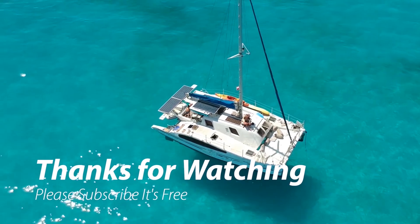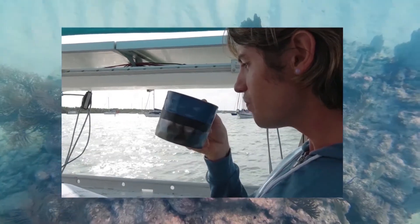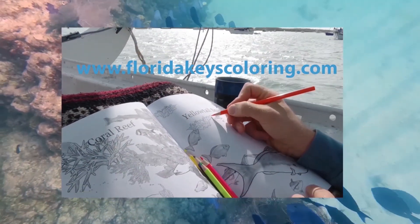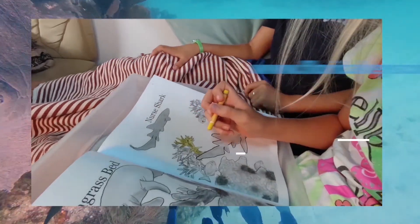Thanks for joining us today. If you want to support the channel, subscribe and hit the like button, or check out our coloring book at www.FloridaKeysColoring.com and on Amazon. See you next week!